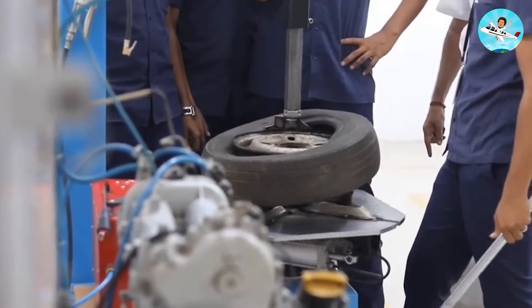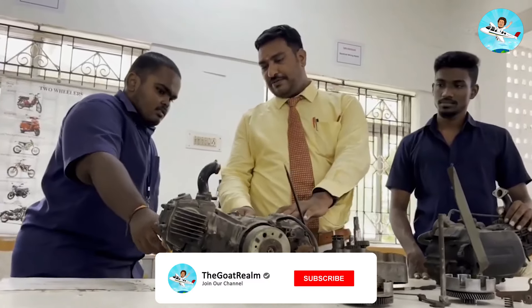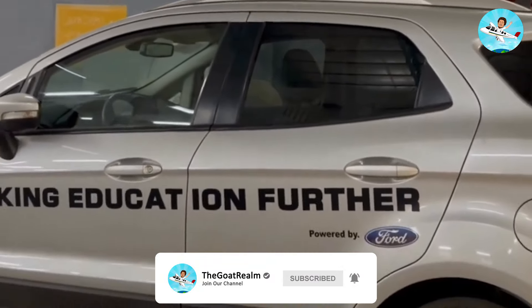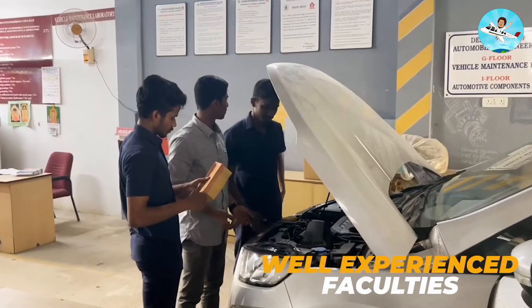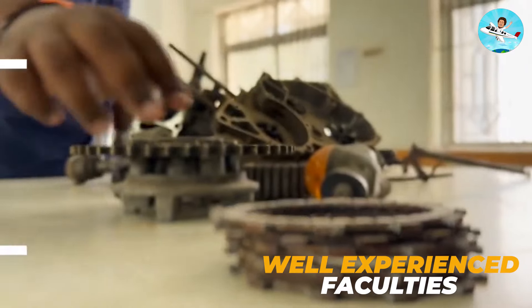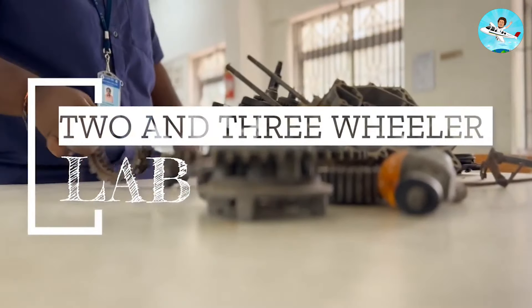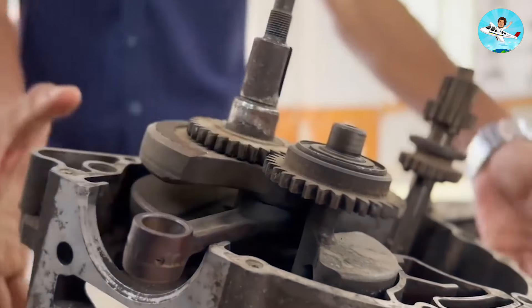The campus has a very strong teaching method. It is very practical and industry-oriented training. The syllabus is great, and you can learn a lot. The faculties are well-qualified and highly educated. If you are very good in the lab, the teaching method is excellent.